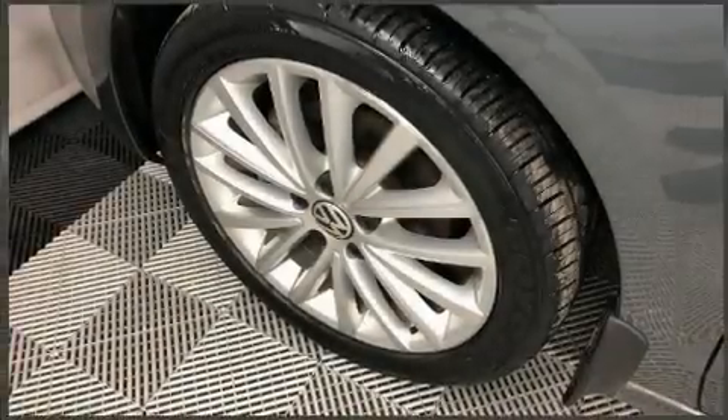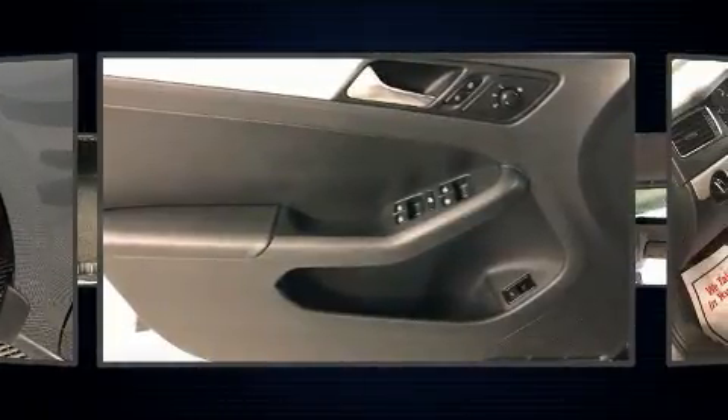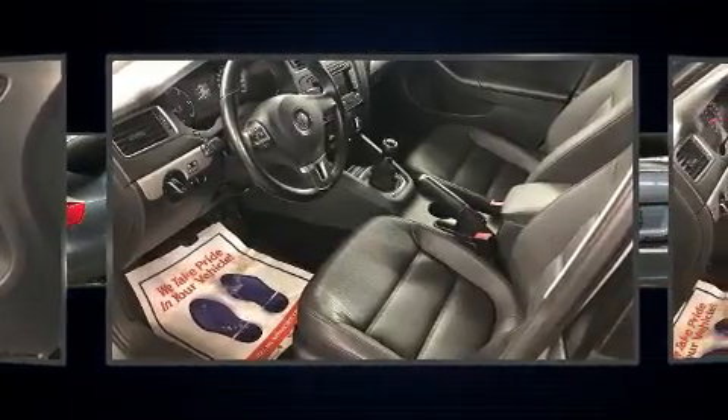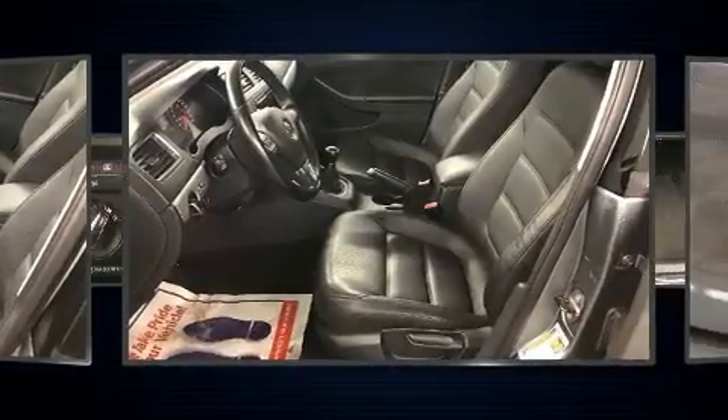The 2011 Volkswagen Jetta. This four-door, five-passenger sedan still has fewer than 140,000 kilometers. Smooth gear shifts are achieved thanks to the efficient four-cylinder engine, and for added security, dynamic stability control supplements the drivetrain.